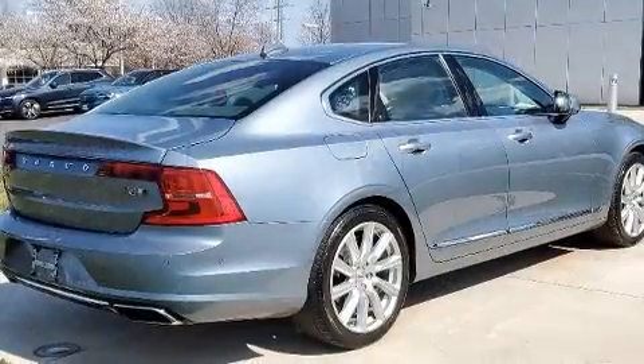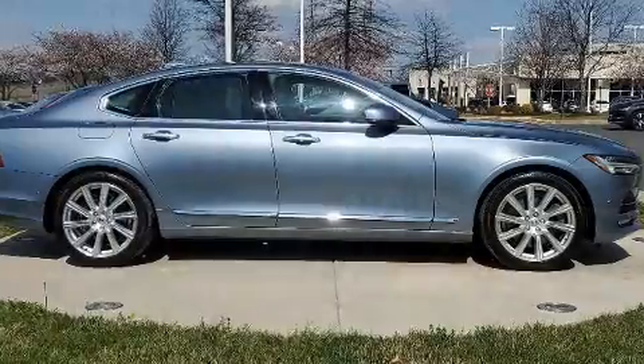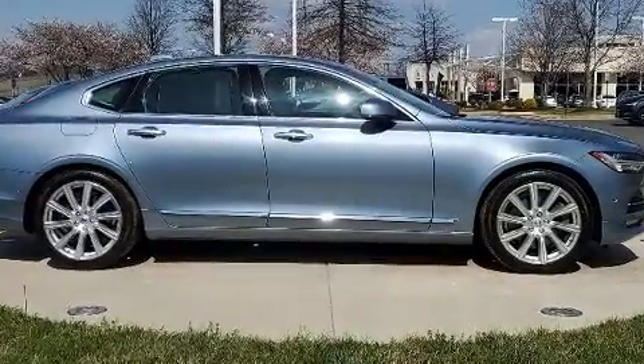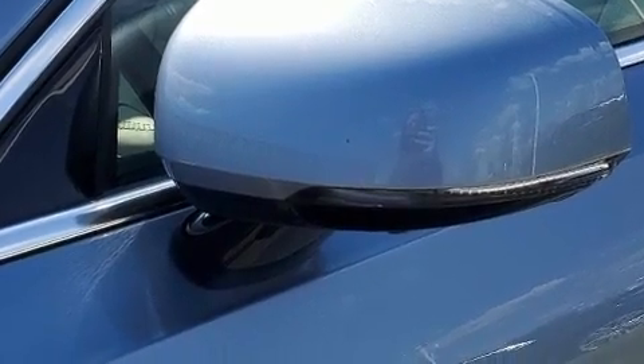Volvo ensures the safety and security of its passengers with equipment such as head curtain airbags, anti-whiplash front head restraints, a security system, and four-wheel disc brakes with ABS.